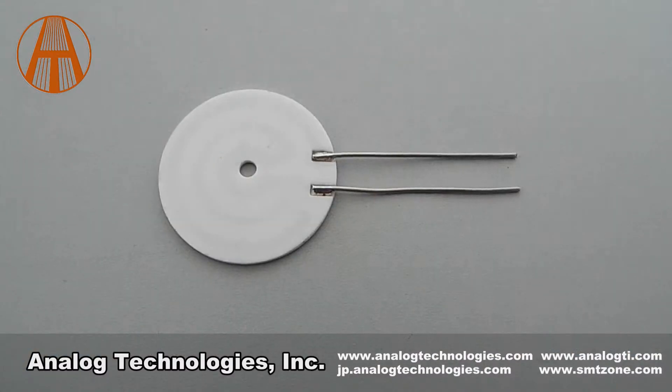Our products also include SMT, SMD component kits, thermistors, and more. Today I will introduce a new product called MCH.